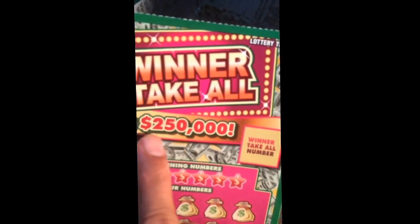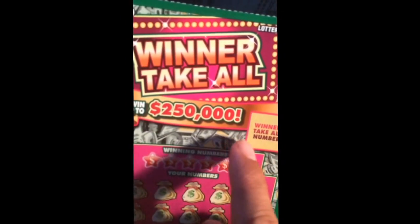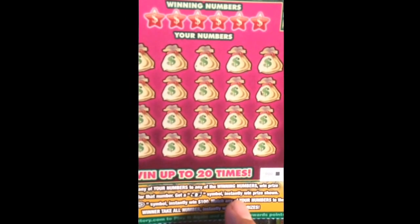Win up to 250 coins. When winner take all — the numbers you may enter, when you press that sound and get the money bill symbol, win that price. Get the 100 symbol, win 100 dollars instantly and automatically.